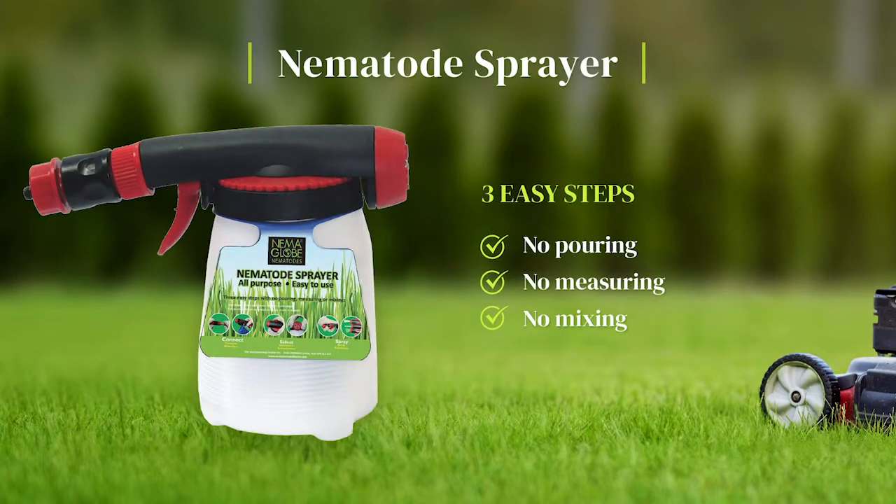The all-purpose nematode sprayer is easy to use with three easy steps — no pouring, no measuring, and no mixing.